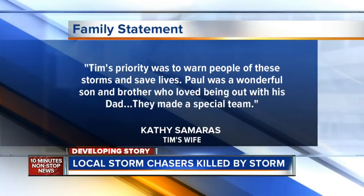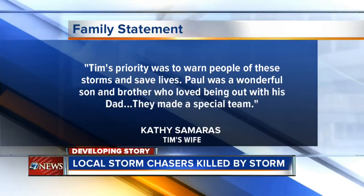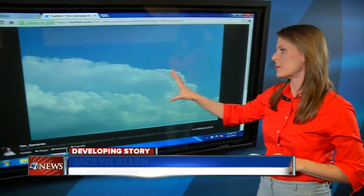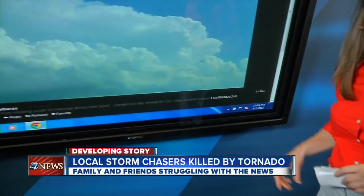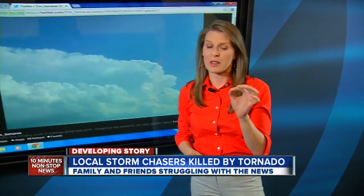I spoke today with Tim's wife Kathy, who released this statement saying: Tim's priority was to warn people of these storms and save lives. Paul was a wonderful son and brother who loved being out with his dad. They made a very special team. This is Tim Samaras' last tweet — pictures of storm clouds over Oklahoma — and he says, stay weather savvy. For those who loved him, they're remembering he always put safety and science first, but he still succumbed to mother nature's fury.